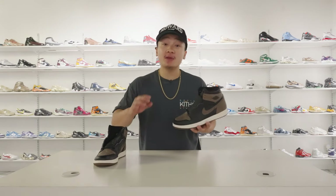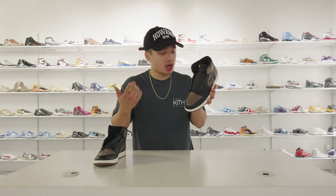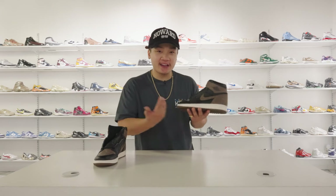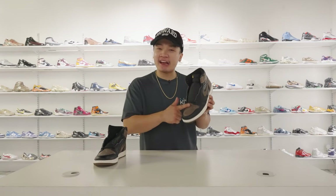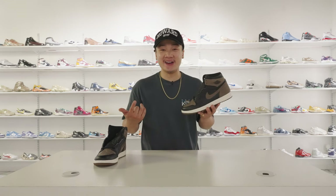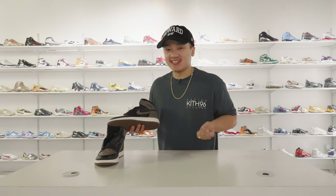Let's wrap up the uppers by talking about the last hit of Palomino we're seeing, which is on the toe box. It's the second hit of color to really match the back of the sneaker and create that cohesive OG color blocking of the banned ones. That suede quality is pretty amazing. Outside of the uppers, it really is a simplistic sneaker.